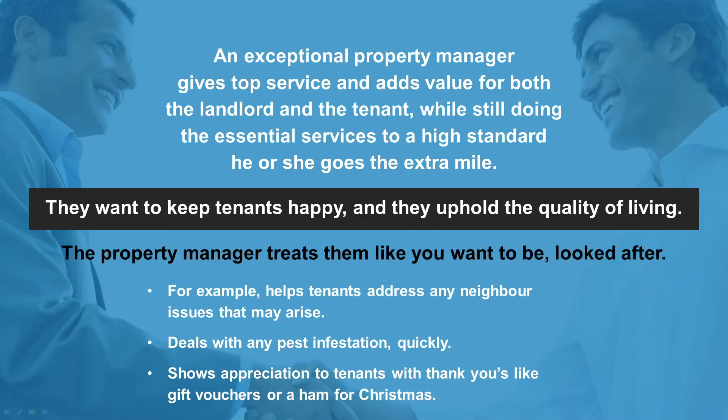An exceptional property manager gives top service and adds value for both the landlord and the tenant. While still doing essential services to a high standard, he or she goes the extra mile. They want to keep tenants happy and ensure that whole quality of living — treating them like you want to be looked after.